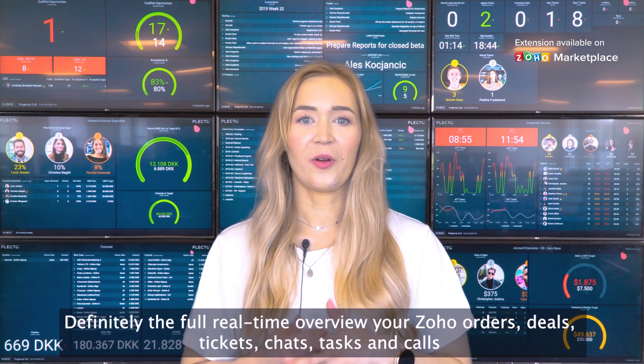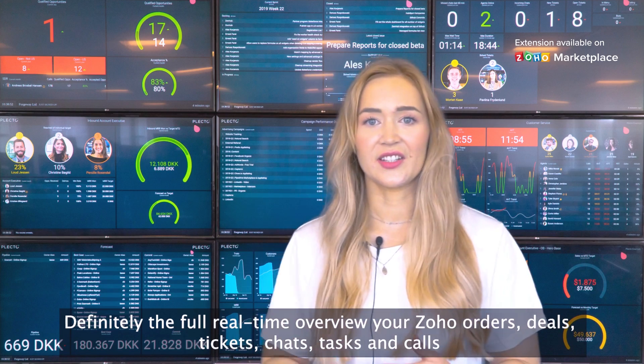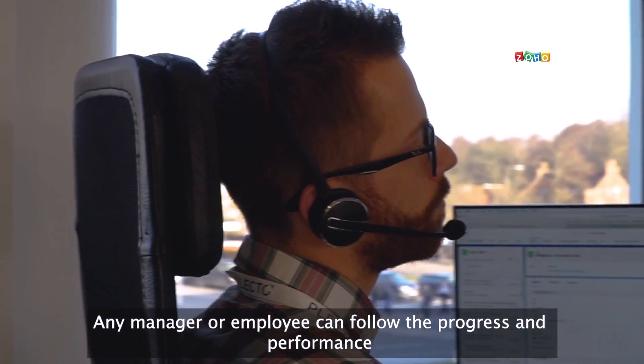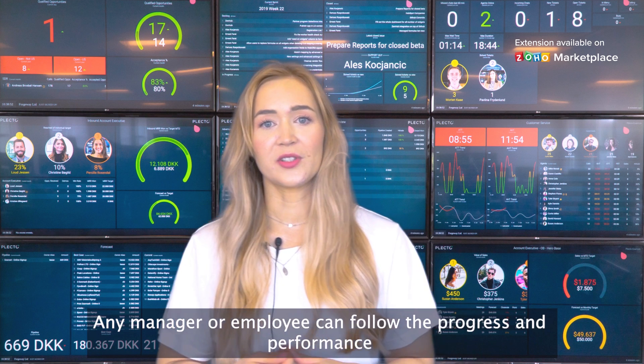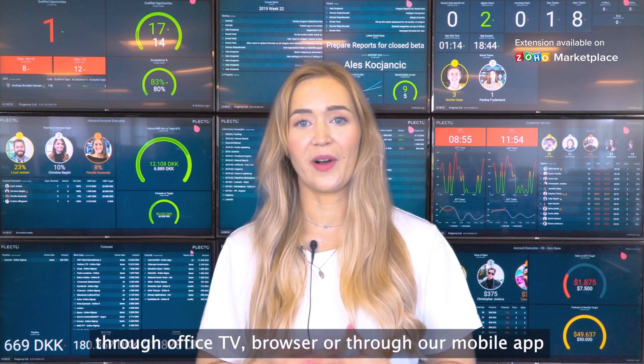Get the full real-time overview of your Soho orders, deals, tickets, chats, tasks, and calls. Any manager or employee can follow the progress and performance through the office TV, browser, or through our mobile app.